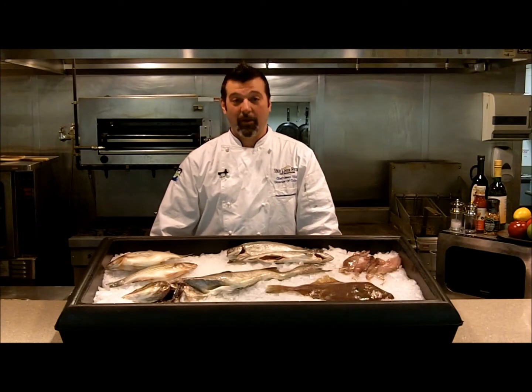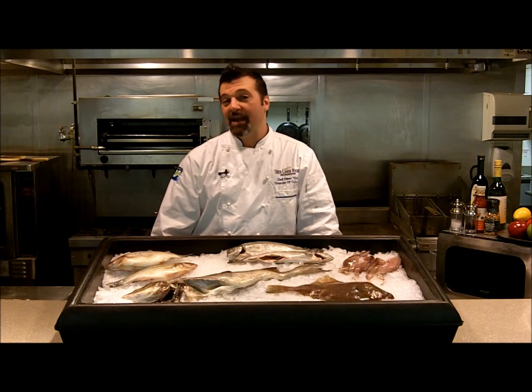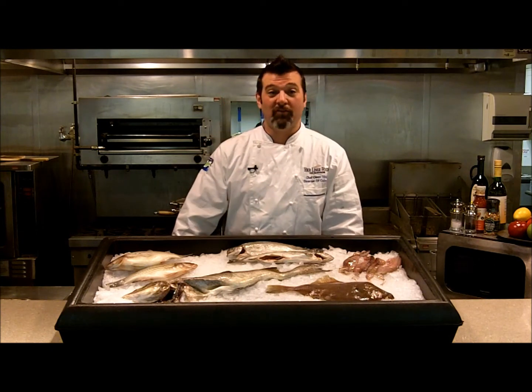Hi, I'm Chef Owen Tilly, and I want to welcome you to this week's installment of Ask the Chef. Today we're answering the question, what species of fish are available in the springtime? And this comes from Sam, one of our Twitter followers.